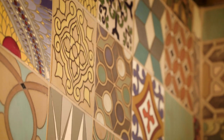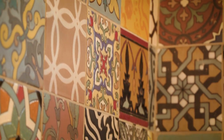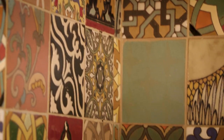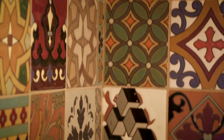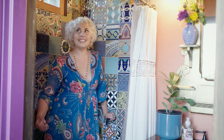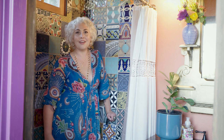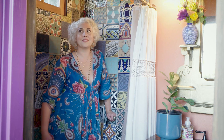I wanted to recreate a quilt that my Nana had made many years ago that we lost over the years, and this just fit the bill — the colors, the hues. It was like magic finding this pile. I could see it as all these tiles were laying on the palette — I just knew it was going to come together.